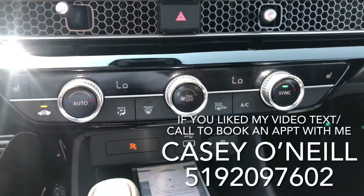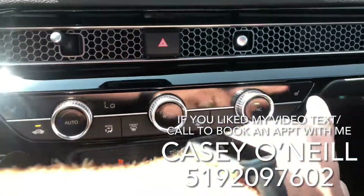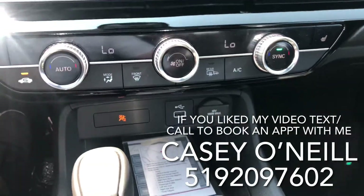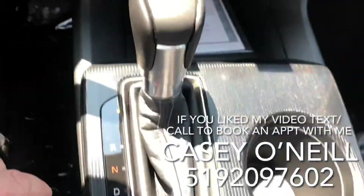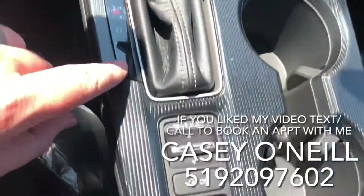Down below you've got climate controls — dual climate control for driver and passenger — as well as heated seats for both driver and passenger. Below that there's a USB charger, lots of storage space, and your shifter with drive modes.